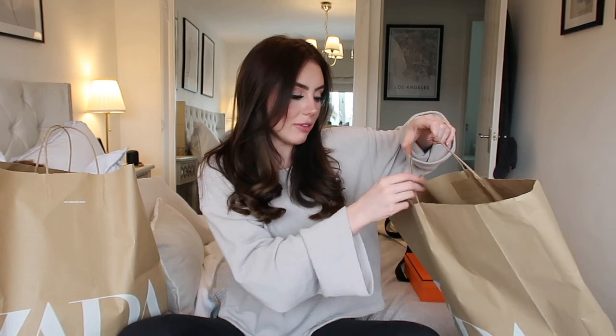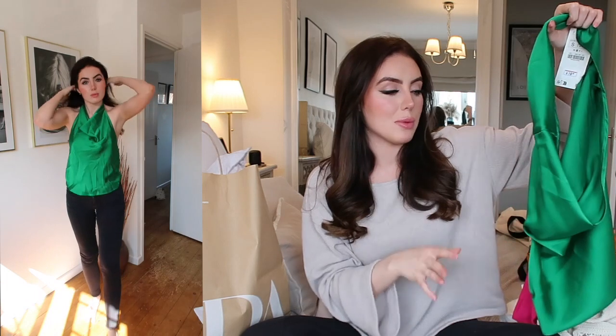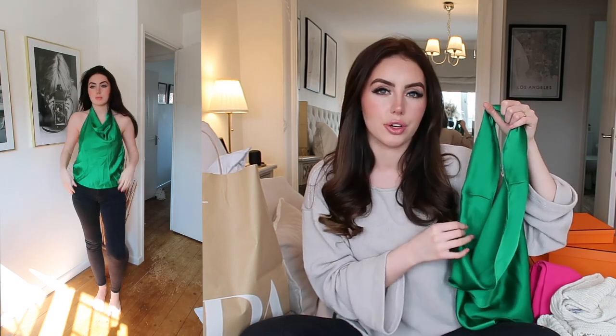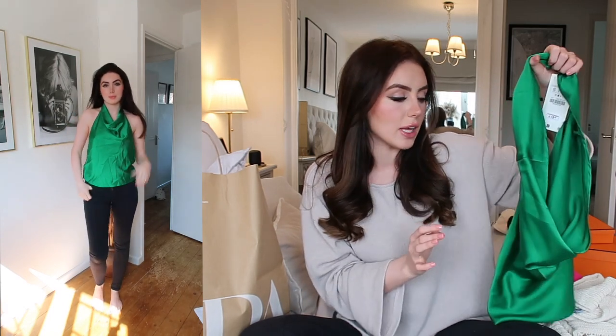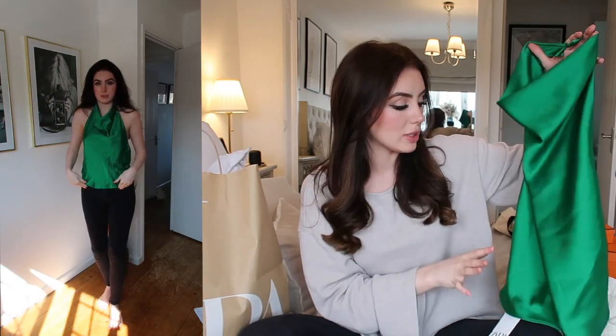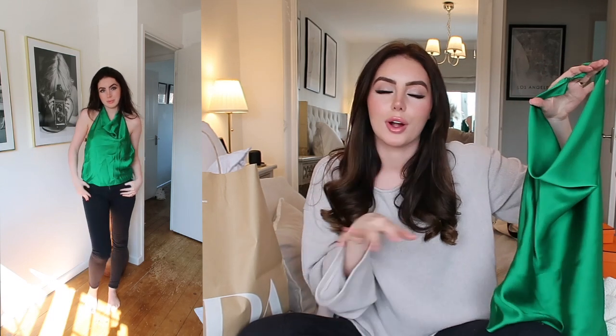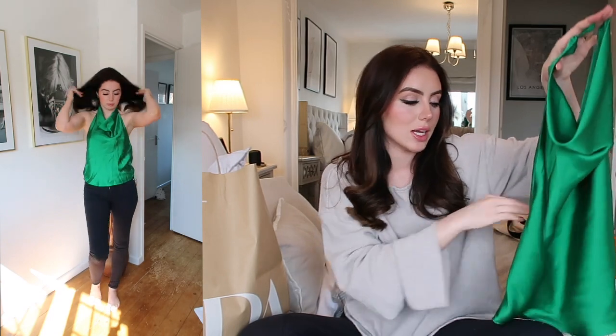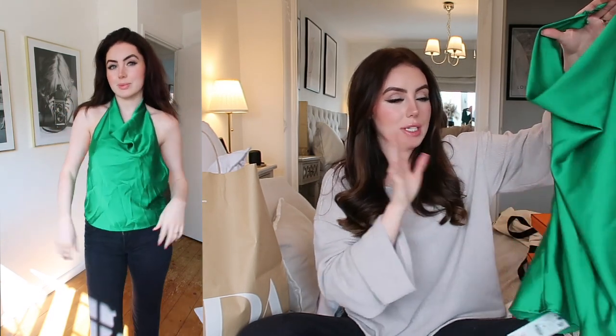Zara is killing it right now. I'm loving every single thing that they're doing. So this is one of my absolute favourite colours — I think it is so beautiful. I love it with the colour of my hair. I think dark brown hair and this green colour looks just gorgeous together. And also with the tan, I feel like this top is just going to be absolutely stunning. This is a gorgeous halterneck green top. I bought something really similar to this last year but ended up giving it to my sister, but this top just looks absolutely stunning.